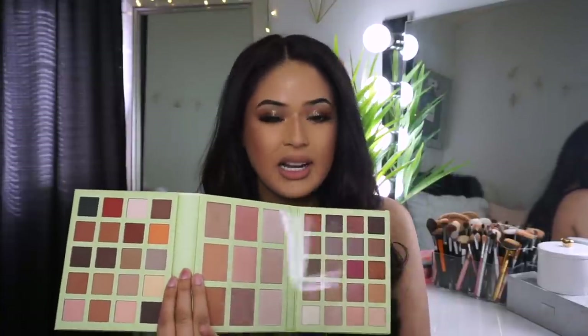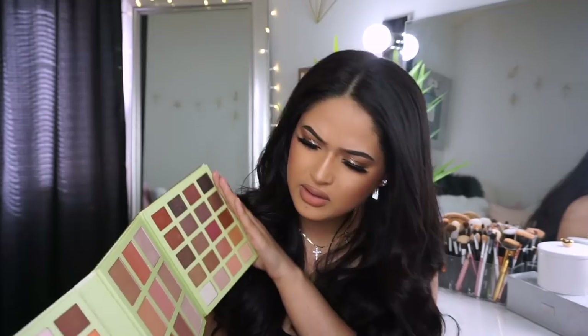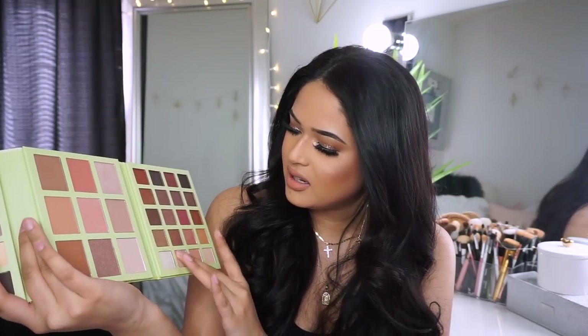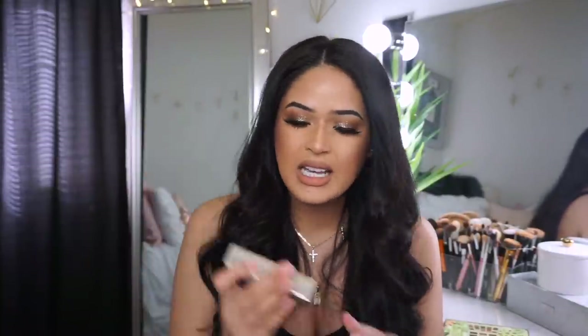One side comes with a bunch of mattes — I heard they're really pigmented; I should have used it today but completely forgot. The other side has blush, bronzers, and highlighters. Let me swatch this color — oh, it looks pretty! And this highlighter — so this is one eyeshadow, and another one — that is pigmented! And this is the highlighter — this is gonna be gorgeous for all the dark-skinned women and men out there. Beautiful, you guys.